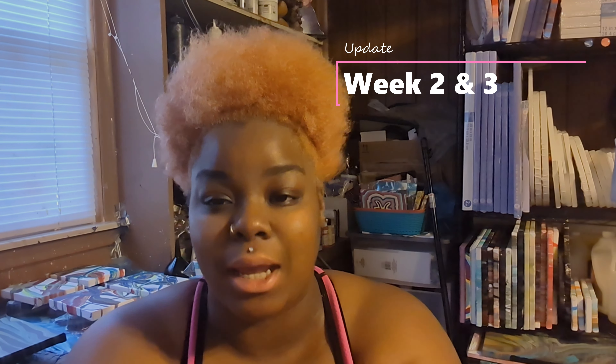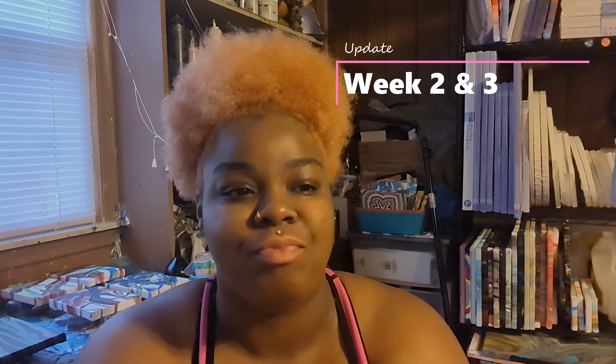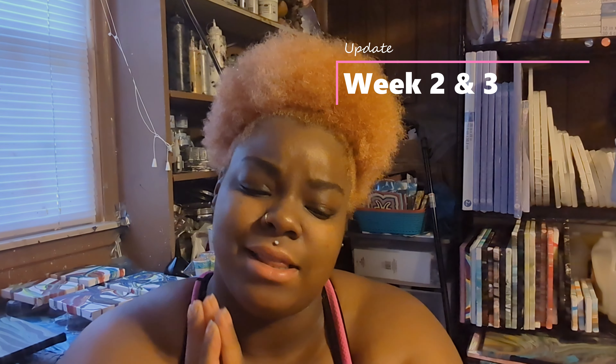Hello everybody, we are back for a quick update. The last time you saw my face, I was about a week and a half deep into the challenge. Now we are technically three weeks deep into the challenge. I wanted to do weekly updates, but we're here now.